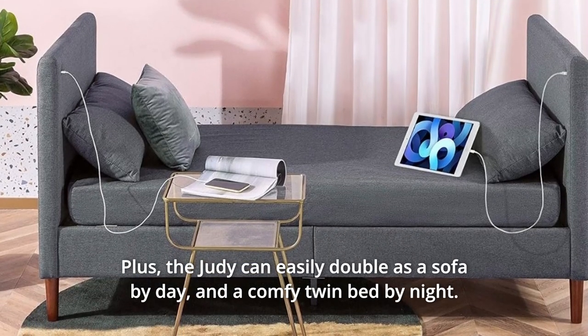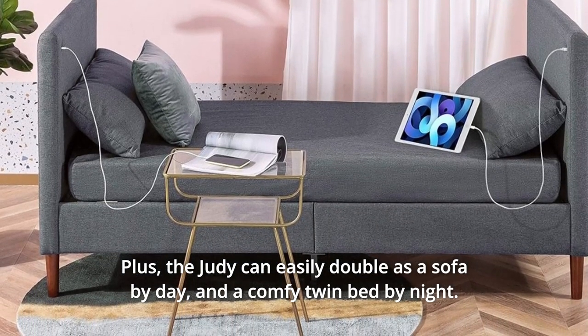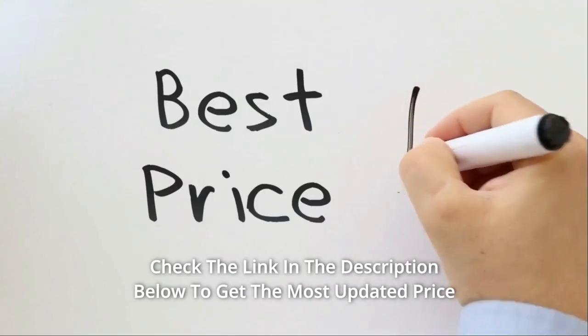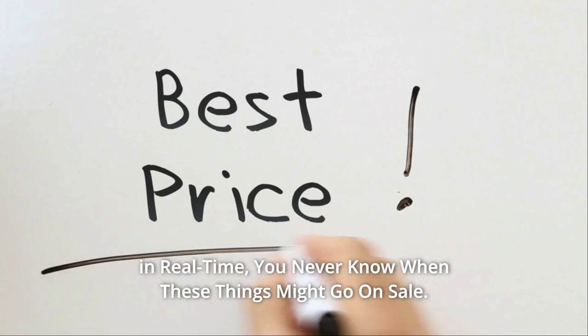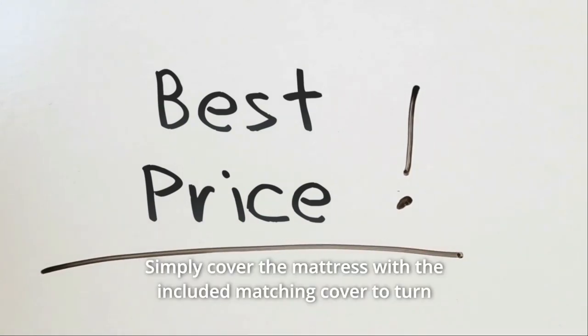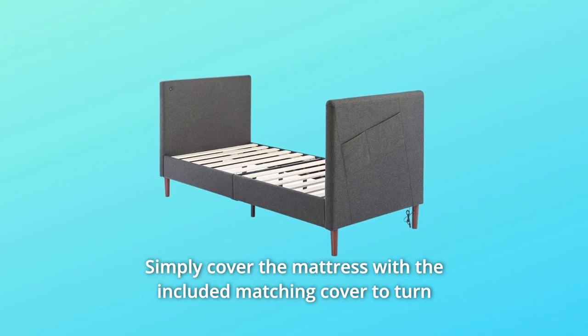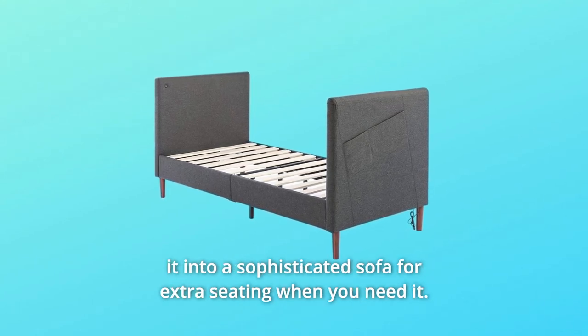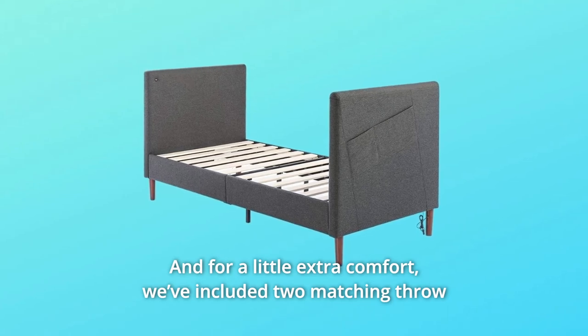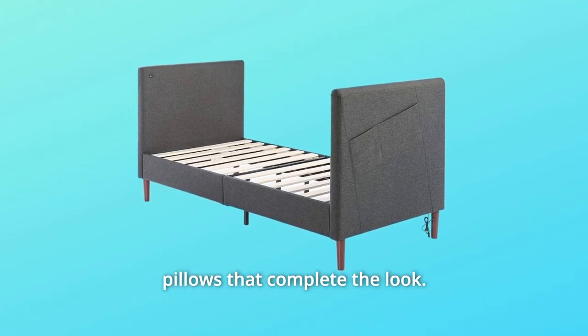Plus, the Judy can easily double as a sofa by day and a comfy twin bed by night. Check the link in the description below to get the most updated price in real time — you never know when these things might go on sale. Simply cover the mattress with the included matching cover to turn it into a sophisticated sofa for extra seating when you need it, and for a little extra comfort, we've included two matching throw pillows that complete the look.